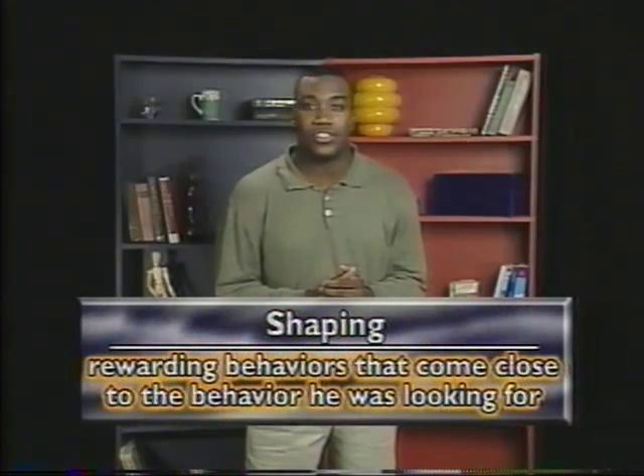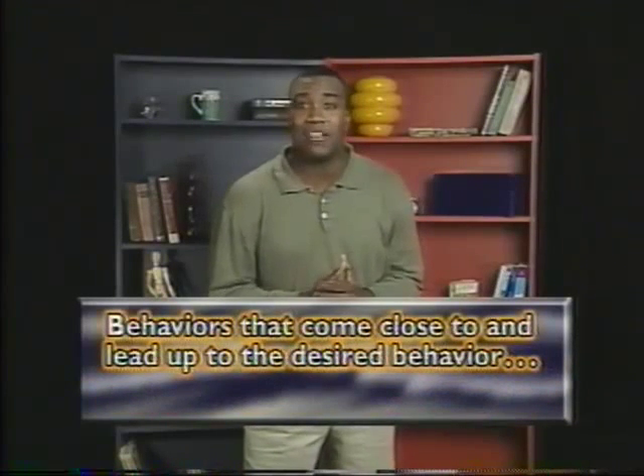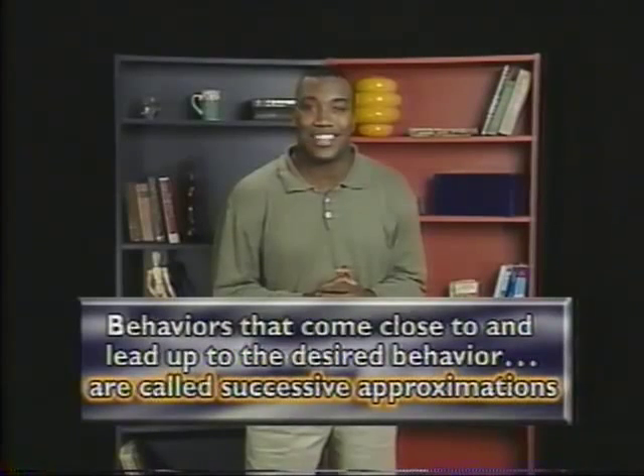To get the animals to perform like he wanted them to — for instance, to get the rats to press the bar in the Skinner Box — Skinner used shaping, which is rewarding behaviors that come close to the behavior he was looking for. Behaviors that come close to and lead up to the desired behavior are called successive approximations.